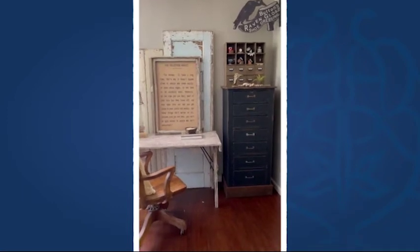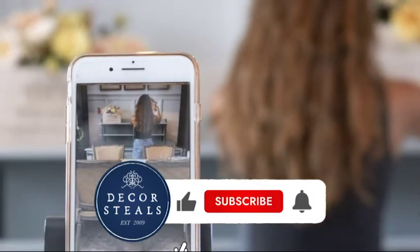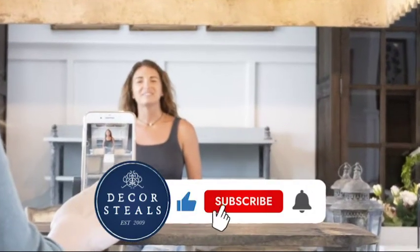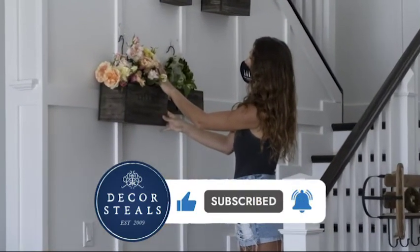I just love it. I just want to share with you how I'm using it. Thank you Decor Steels! If you like this video remember to hit that like button so more people like you will see these videos. Be sure to subscribe and hit that bell notification so you don't miss out on any future videos.